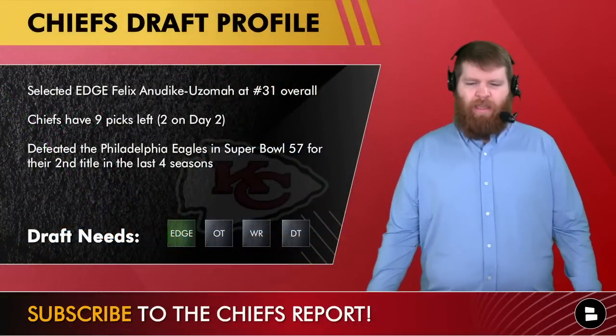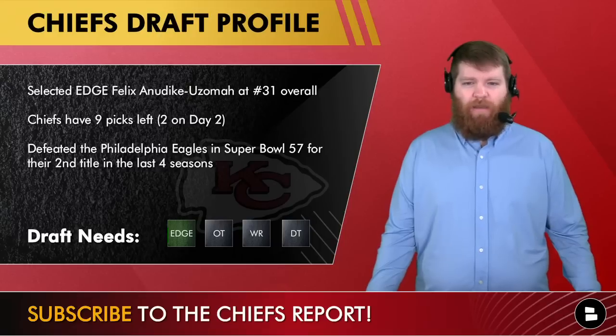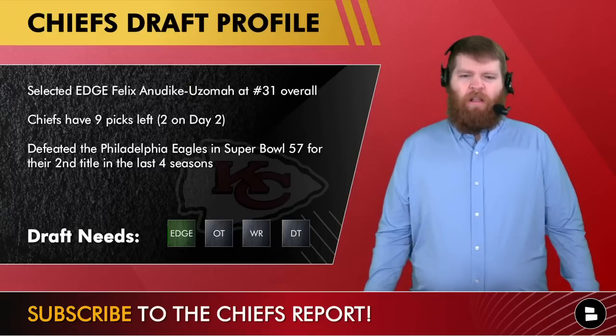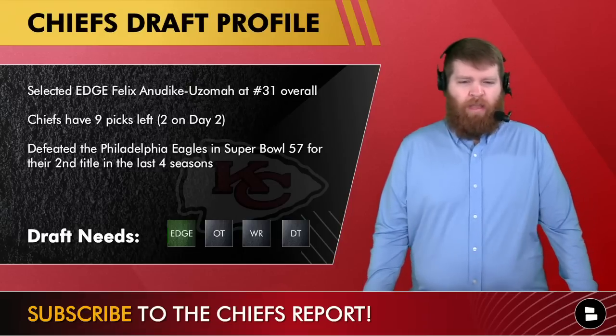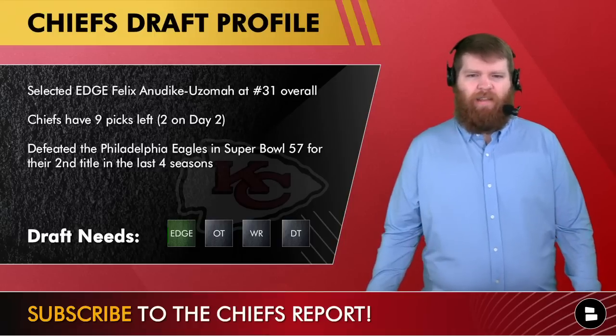Looking at the Chiefs draft profile, they added edge and checked that box with Anudike-Uzoma. The Chiefs still have nine picks, a couple today. We'll see if they try to add a third pick or trade up from the second or third round. That's certainly in play as well — defending Super Bowl champs, draft is in Kansas City, the city is on fire.